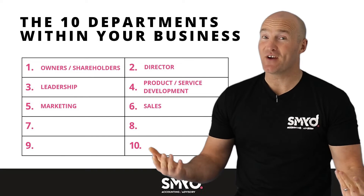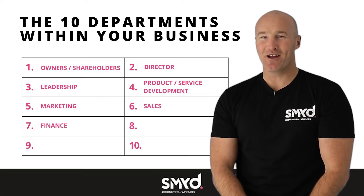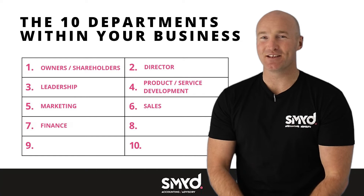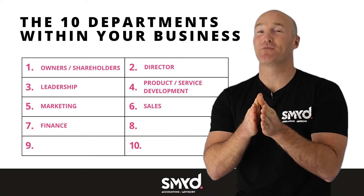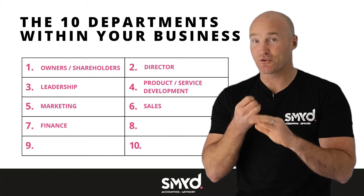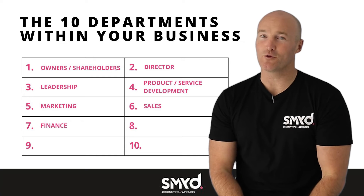After that, everyone's favorite function, which is finance. In many cases, the small business owner is also the finance person — dealing with all the money, dealing with all the tax side of things. At SMYD Accounting and Advisory, we are now acting as that finance department for many of our small businesses. But for many of you, that is also an incredibly important function or role that you're playing.